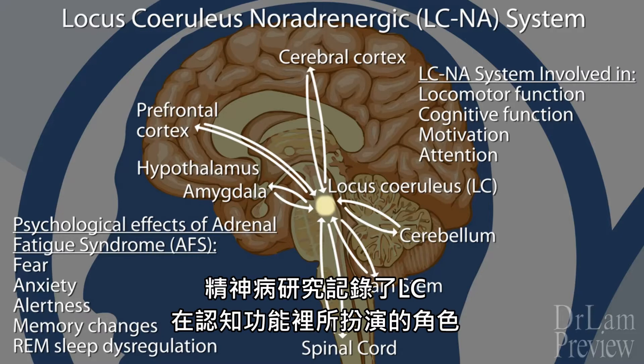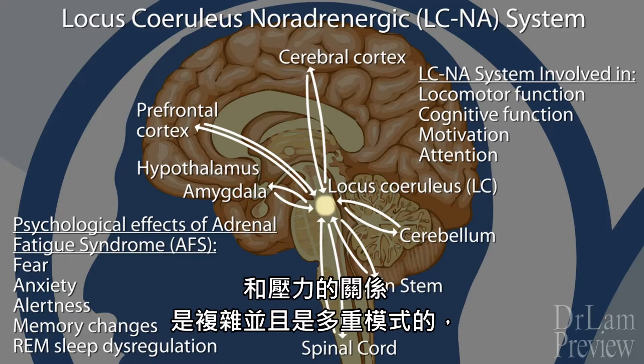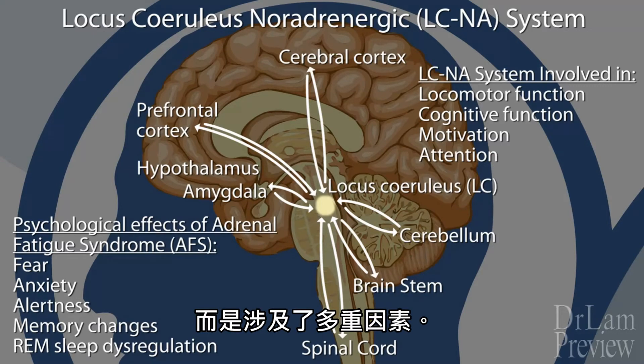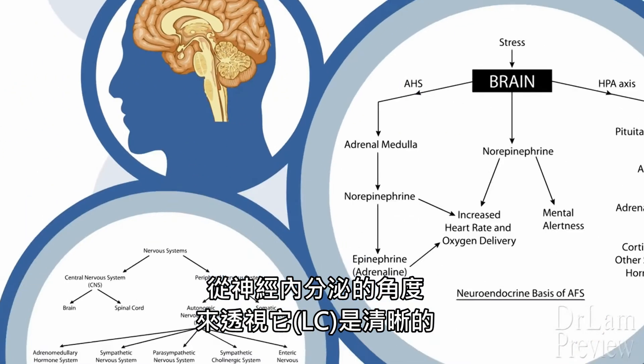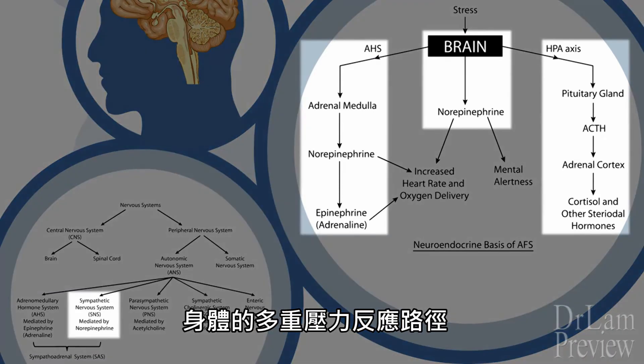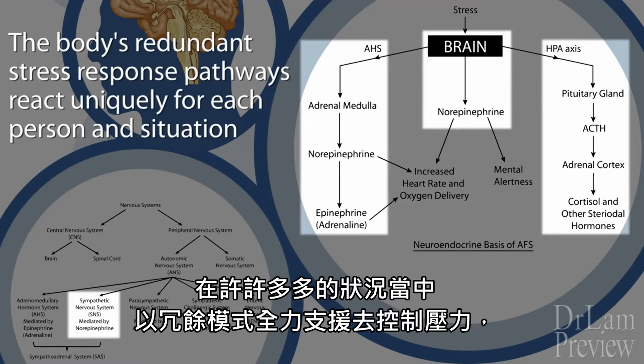Psychiatric research has documented that the role the LC plays in cognitive function in relation to stress is complex and multimodal. There is no one direct link — multiple factors are involved. From a neuroendocrinological perspective, it is clear that the body's multiple stress response pathways are organized in a redundancy pattern to handle stress in many cases.